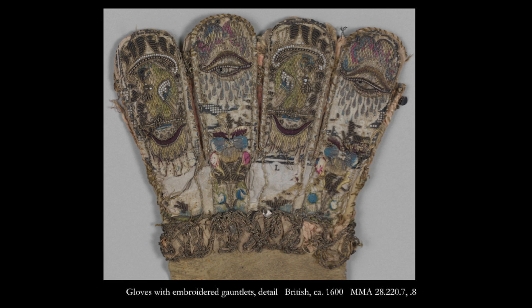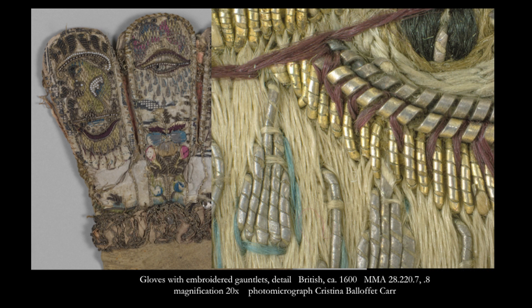Each element can be distinguished from the composition and in its abstracted form deliver a profound impression. After focusing on one square centimeter of this richly worked and much deteriorated gauntlet, I found myself continually returning to the overall embroidery with the effects of the multiple reflective planes of the stunning metal thread work embedded in my mind.